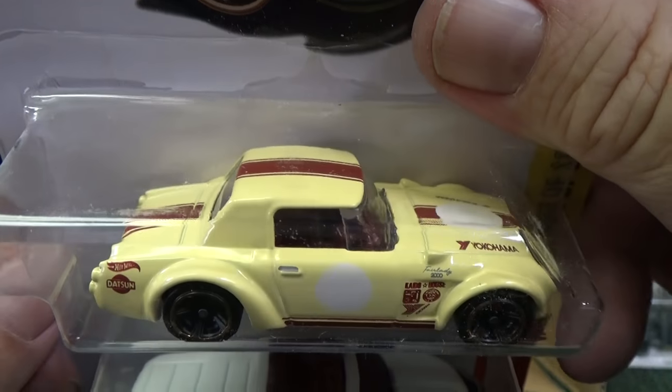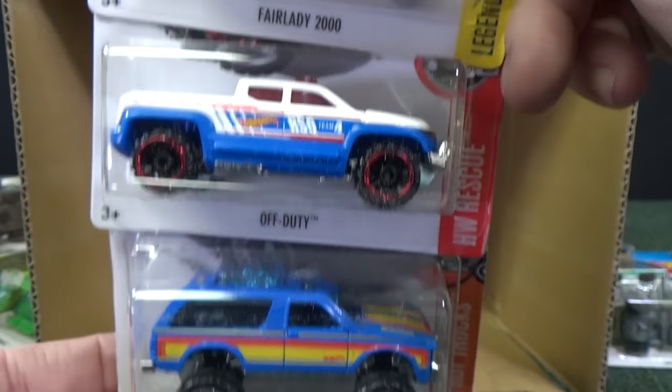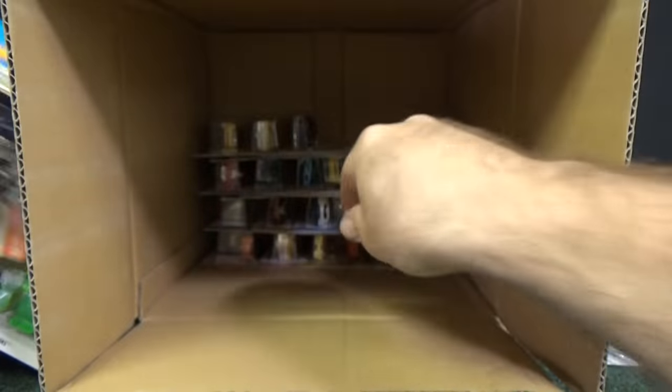Now I'm back on my streak of one for one. Fair Lady 2000 — pretty good. The other one I got had a messed up window, very bad tooling. That's what I was talking about with the Kit. This one is very clean. Another Off Duty, another Chevy Blazer 4x4.